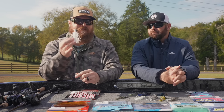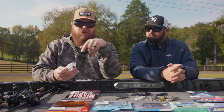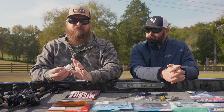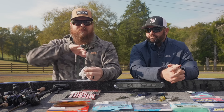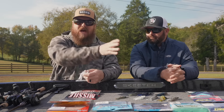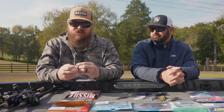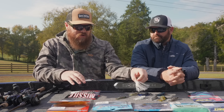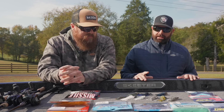Specifically fishing wood — not grass. Those come through grass amazingly too, but if you're fishing laydowns or standing timber, the Cross-Eyes is superior. It can deflect, roll, and come off that wood and just keep going. It does a remarkable job of that — a true standout in that category. It's a great little wood bait.